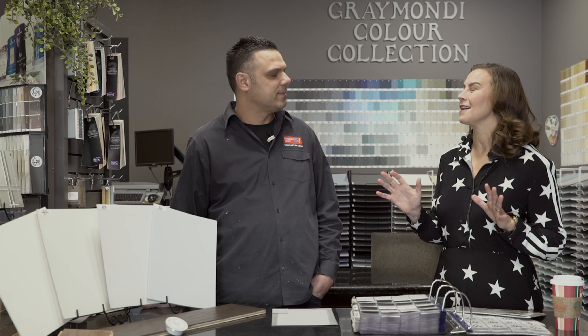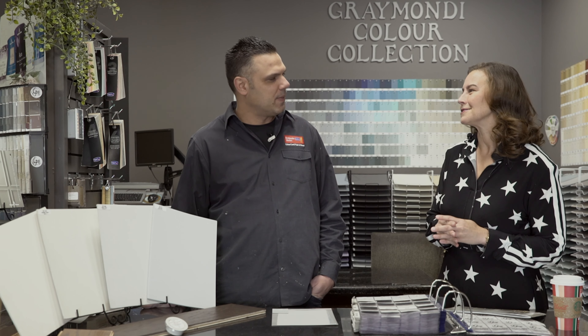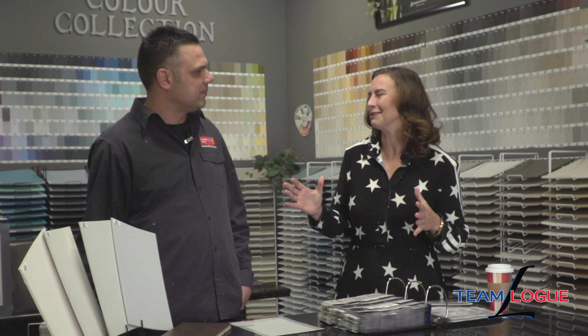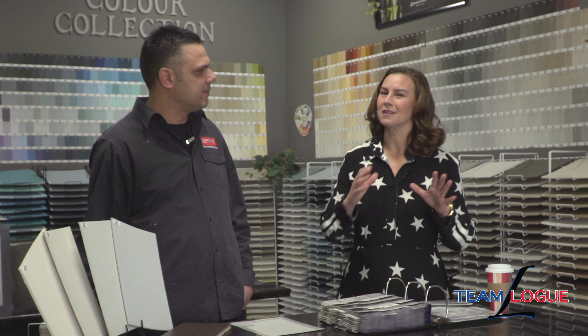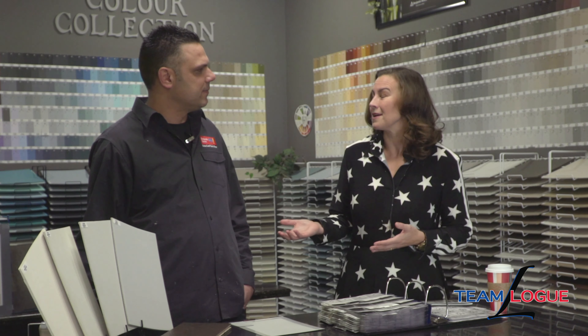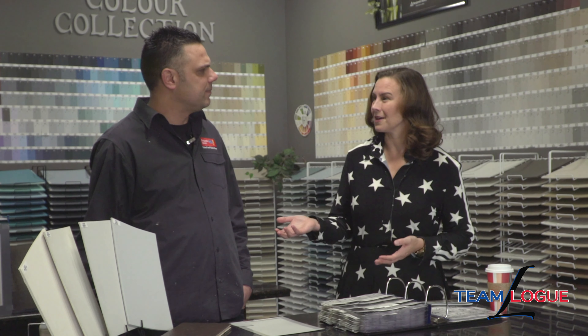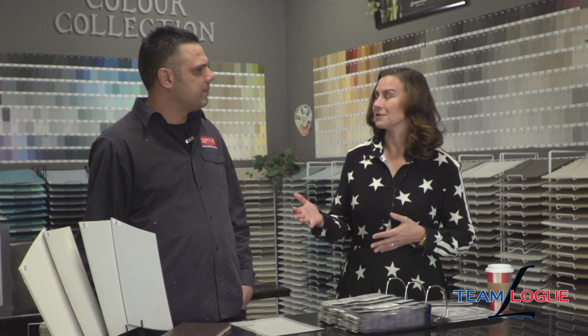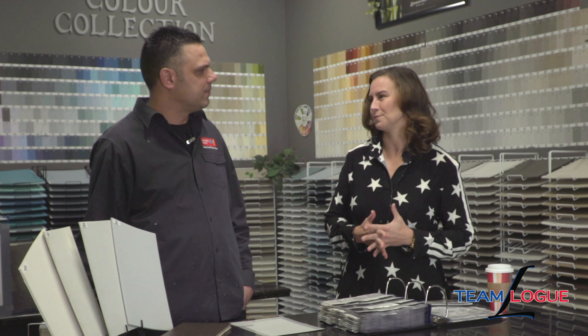We get a ton of questions every time Benjamin Moore launches the color of the year. All our clients call us and say, Sarah, should we paint the whole house the color of the year? I really think that it's a true specialty that we have you guys so entrenched in our community that people can come in and get the expert advice that you offer. Our clients love coming in and learning what the best color is that's going to match their hardscapes in their home, and you do a great job coaching people on that.